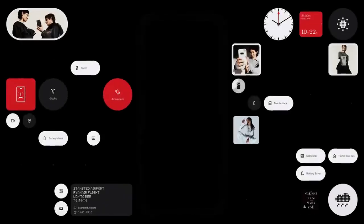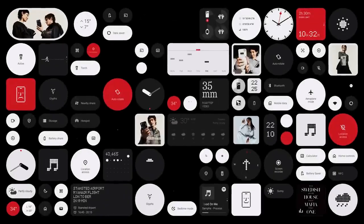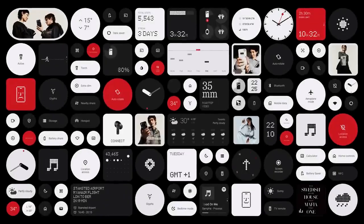Discover the Nothing widget library — little windows into your apps that let you do more from the surface. All it takes is a quick glance or tap.